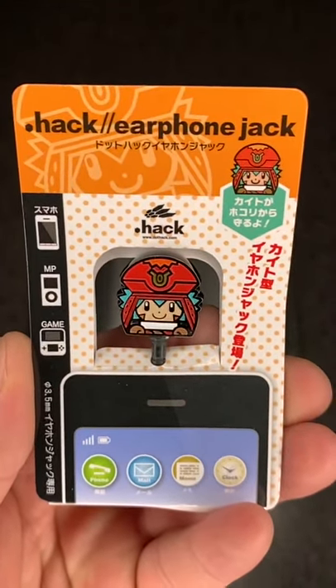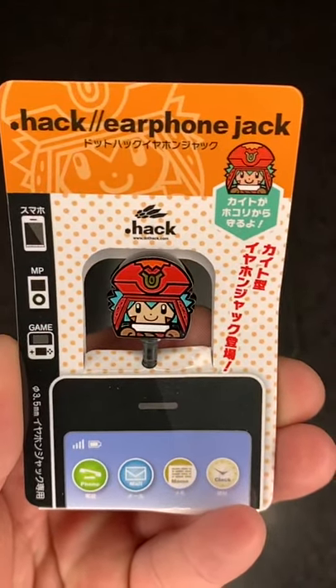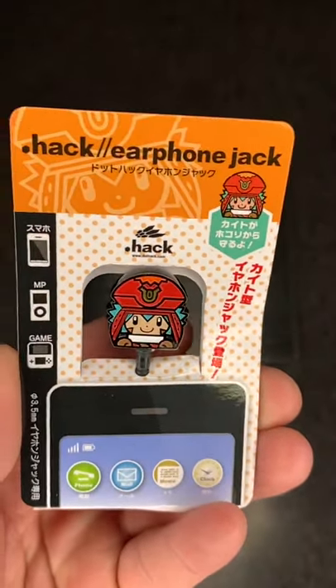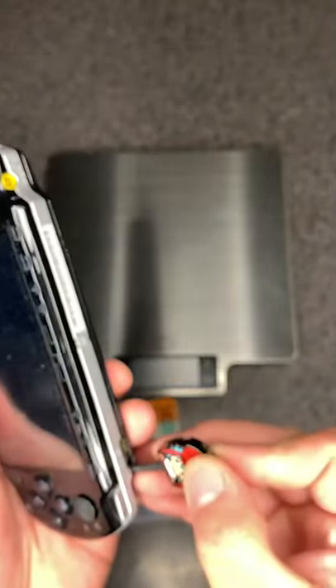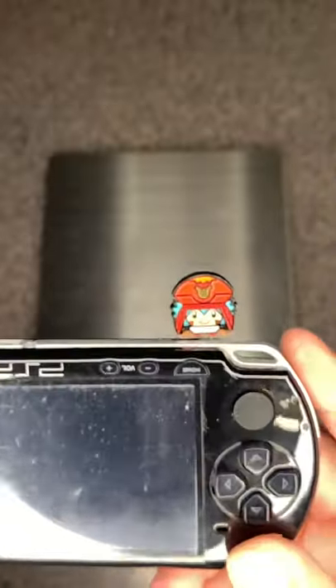Hello Dahai collectors, today we have the 2012 Kamiket 83 special edition kite earphone jack. It's a little plug that you pop out and insert into any standard earphone port, such as this one on my PSP here.